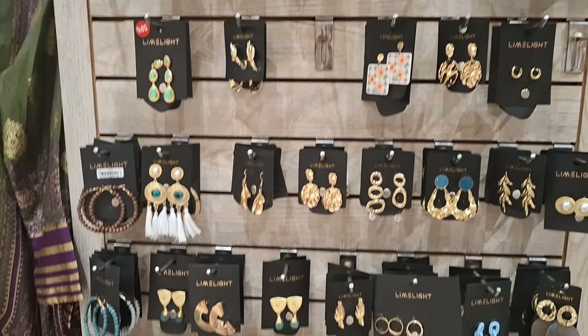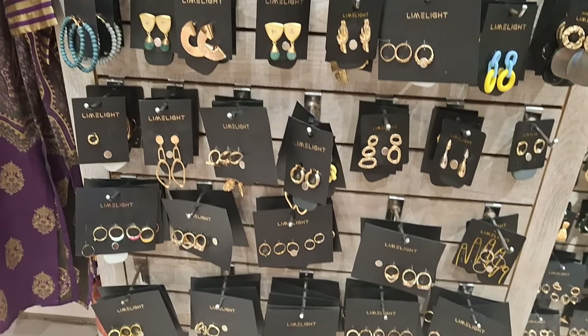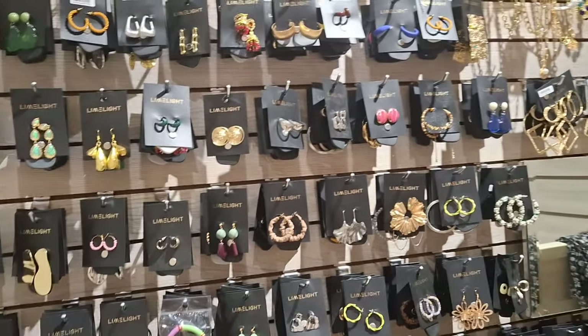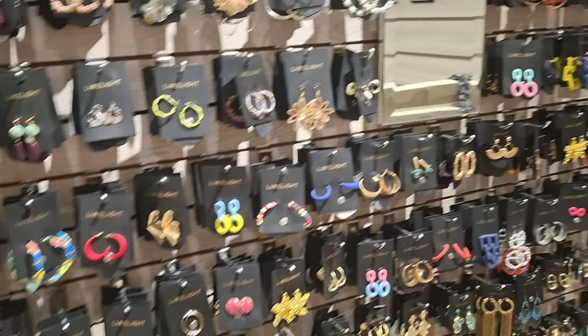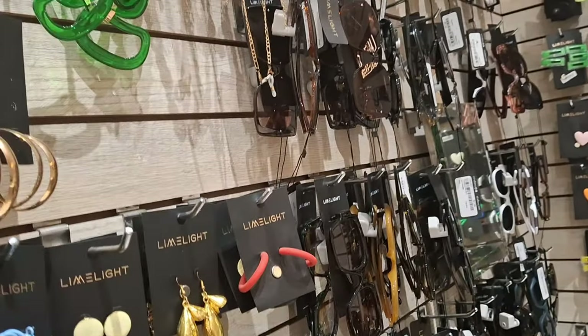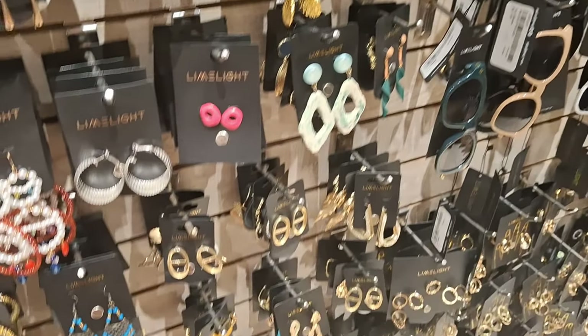This is the jewelry corner, which I've come to show you. They look so beautiful — very elegant, new designs. As you can see, they're looking very beautiful.